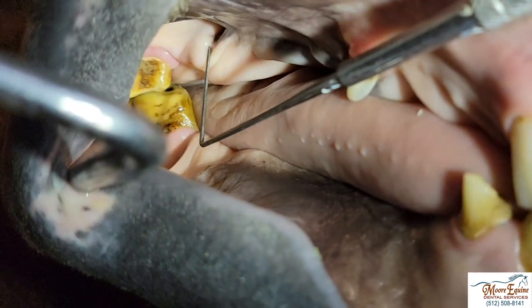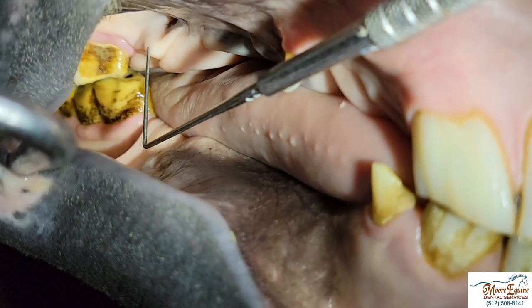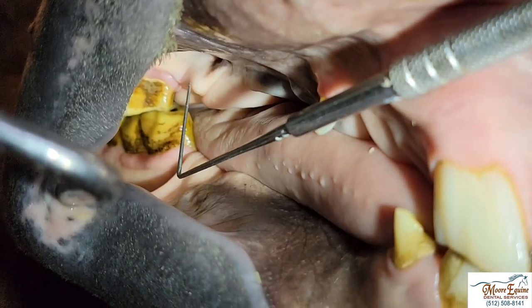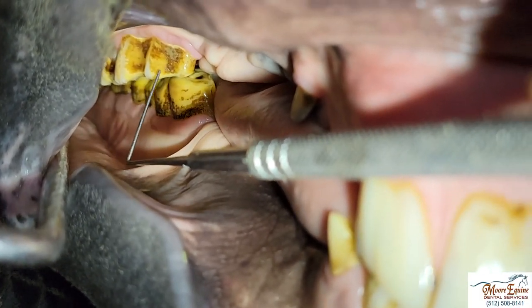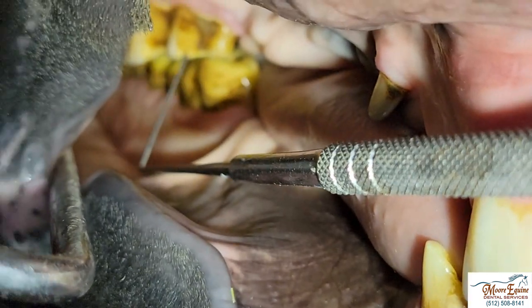Right here we have a little bump. You almost can't hardly see it visually, but you can appreciate it a little bit. This is a blind wolf tooth — a wolf tooth that instead of erupting vertically into the mouth, it's erupting sideways, almost like a wisdom tooth on a person. This is next to the number six tooth, which is a big premolar and a totally normal tooth.